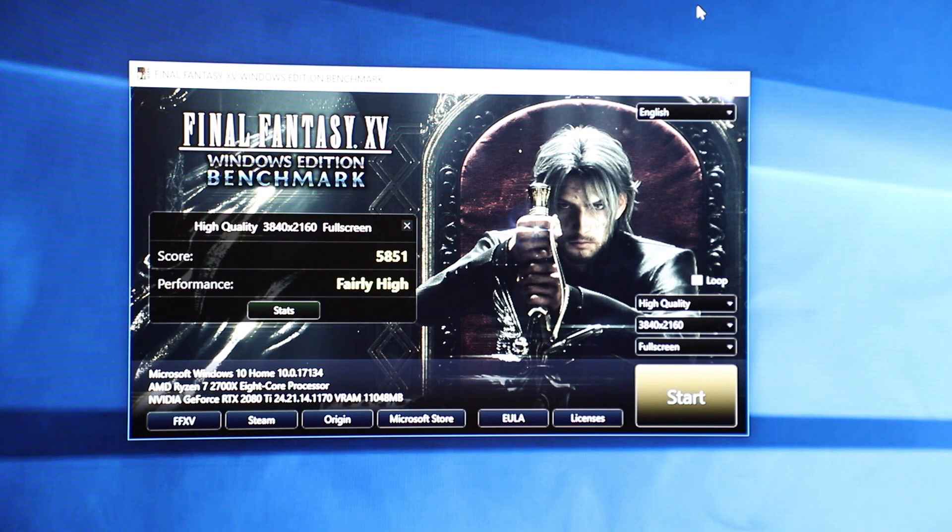For Final Fantasy XV in the benchmark, you're getting a score of 5,851 and the performance is ranked fairly high. There are quite some people getting about 6,000 and above, but I suspect those are the ones that have overclocked the GPU — I haven't overclocked it at all. So at high quality 3840 by 2160, you're getting 5,851 and I'm still very impressed with this score.